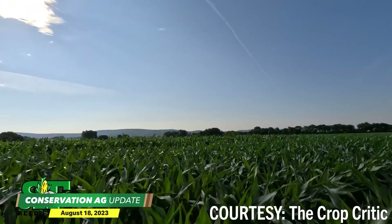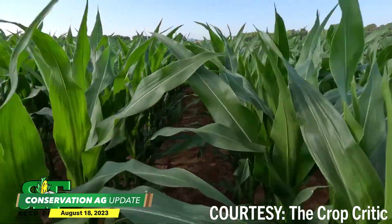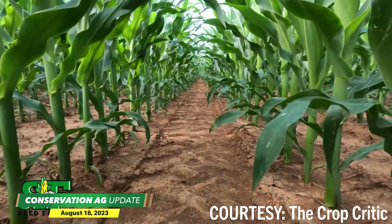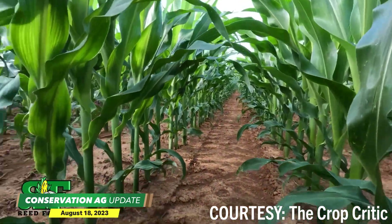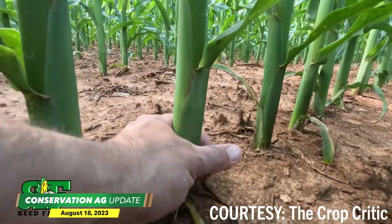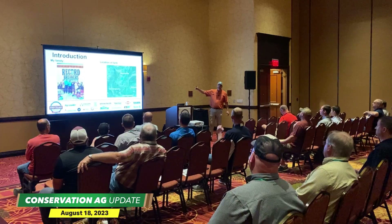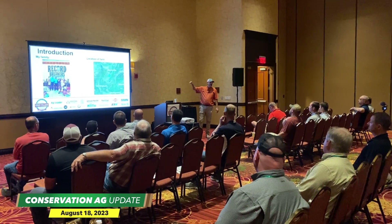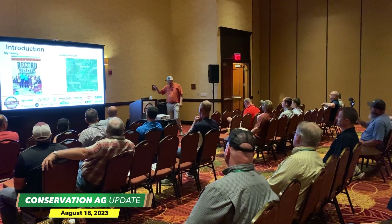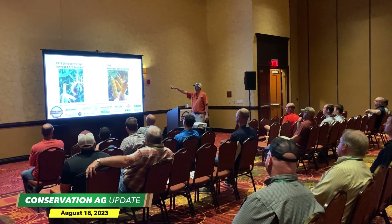Eric grows corn, soybeans, and cotton on the Tennessee-Alabama border on soil that's as red as can be, he says. He hasn't been growing corn for very long, but with limited resources and minimal experience, the first-generation farmer still managed to increase his yields dramatically over a couple of years, including a 100-bushel-per-acre bump. He made the long drive up north to the National Strip Tillage Conference to share his story during a classroom presentation, teaching others how to achieve similar success in less-than-ideal conditions.